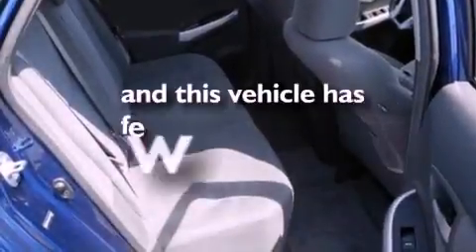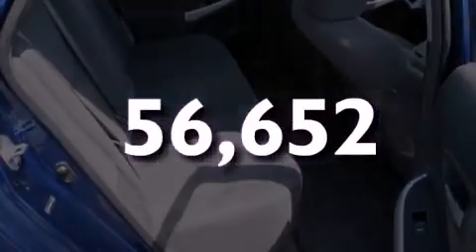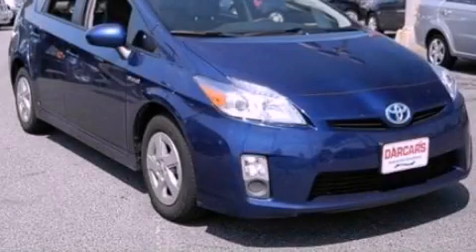This vehicle has fewer than 57,000 miles on the odometer. Stop by today and test drive this vehicle for yourself.